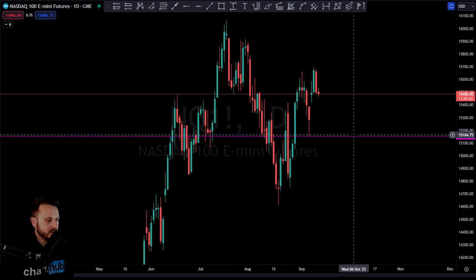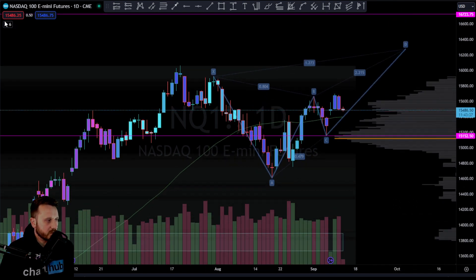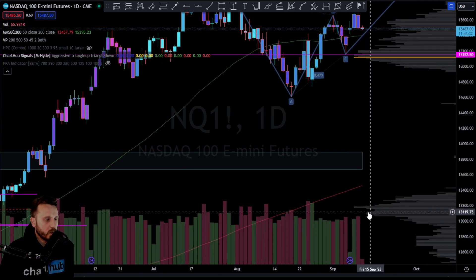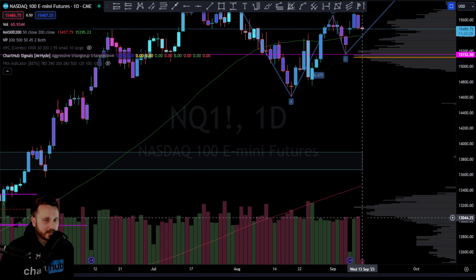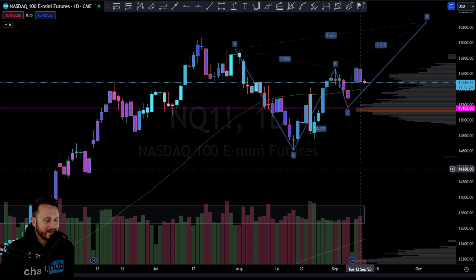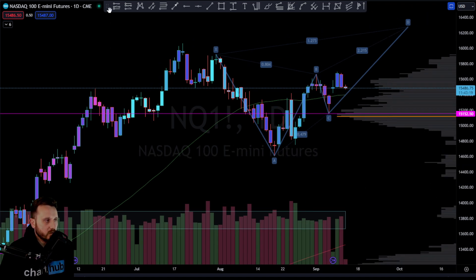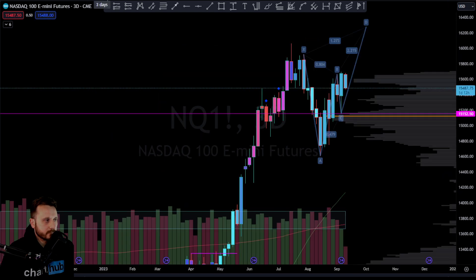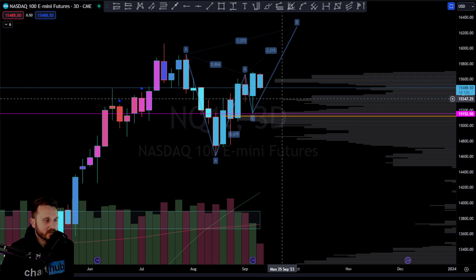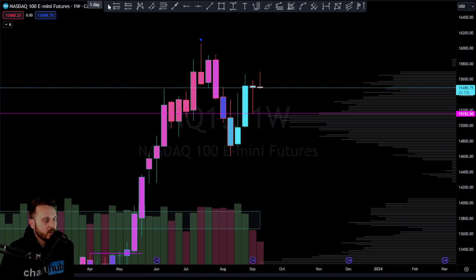So some good supply coming in yesterday. Looking at the daily — we've spoken about this — how the supply on the down days is larger than demand on the green days. And we see a massive bearish engulfing candle yesterday on the daily. One day, 12 hours — that's quite a way to go until we confirm the three-day candle, but already starting to take out most of the previous candle.